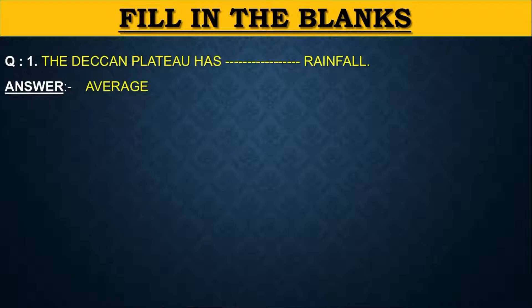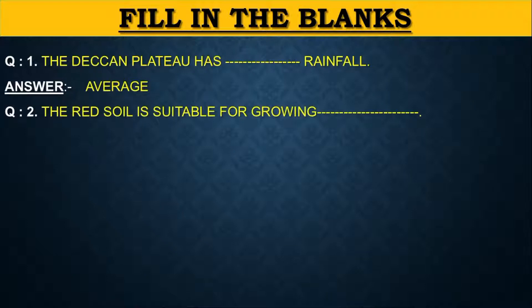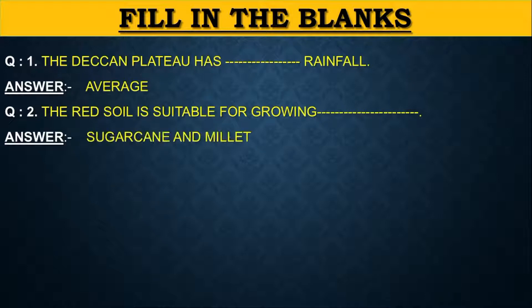Next question: The red soil is suitable for growing dash. The answer is sugarcane and millet.